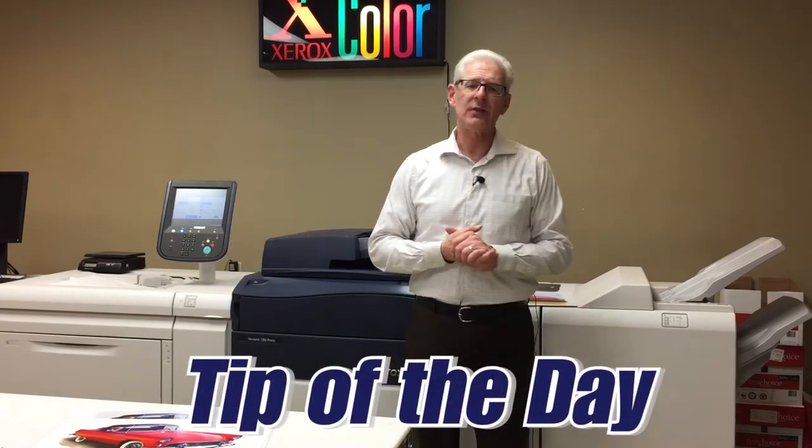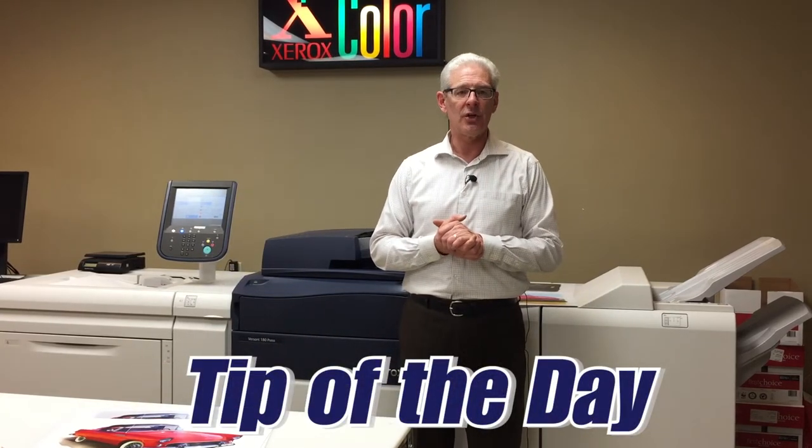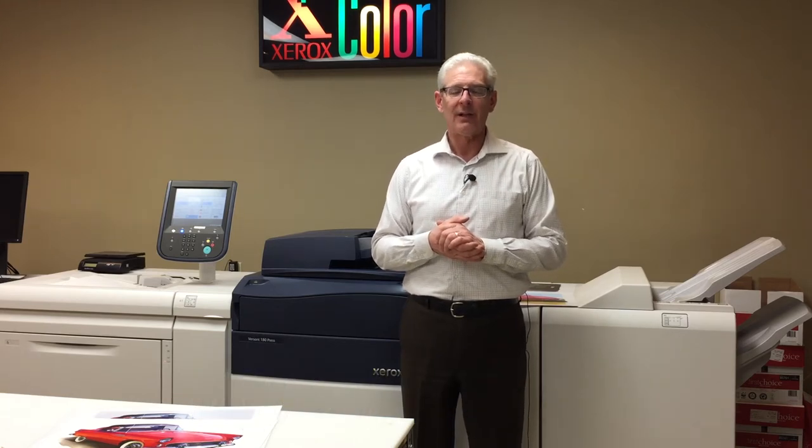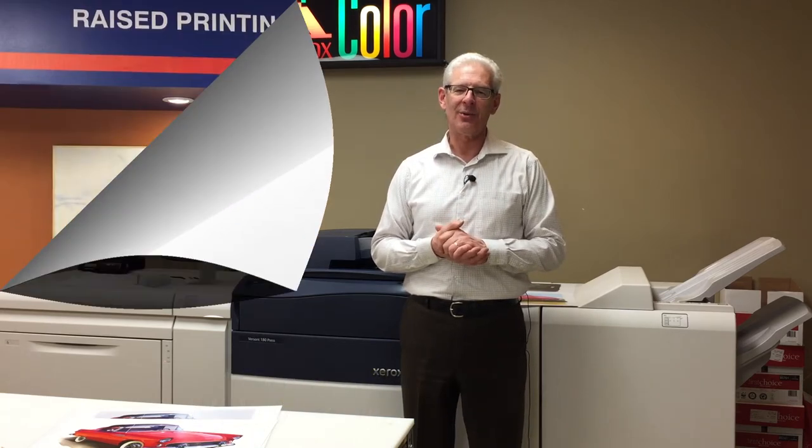Our tip for today is: send us the highest resolution original or photograph for the best quality results. The old saying — garbage in, garbage out. Thanks for watching. If you have any questions about this or any of our videos, contact us today. Or if you'd like to discuss your printing needs, we'd love to hear from you. Find our details online at futureprint.ca.